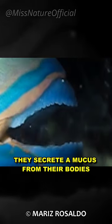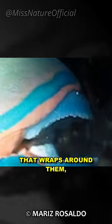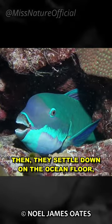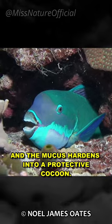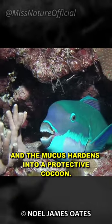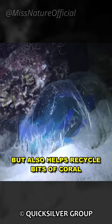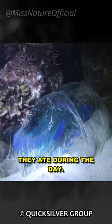At night, when they're ready to sleep, they secrete a mucus from their bodies that wraps around them, like a slimy sleeping bag. Then, they settle down on the ocean floor, and the mucus hardens into a protective cocoon. This clever trick not only keeps them safe, but also helps recycle bits of coral they ate during the day.